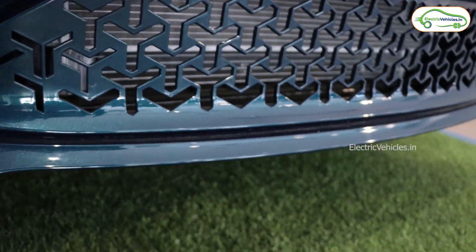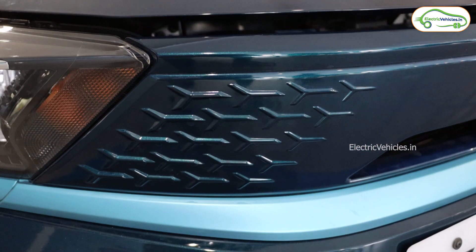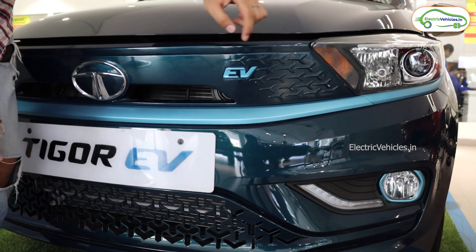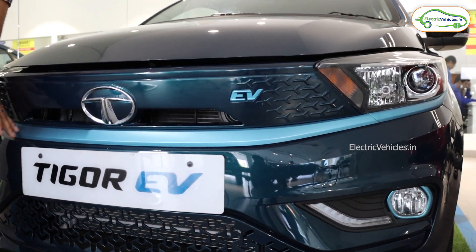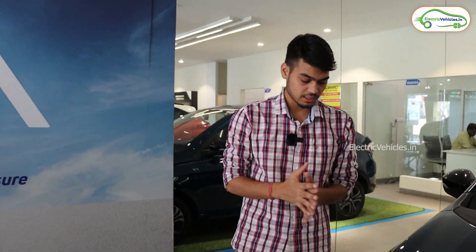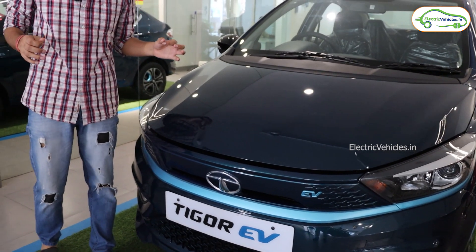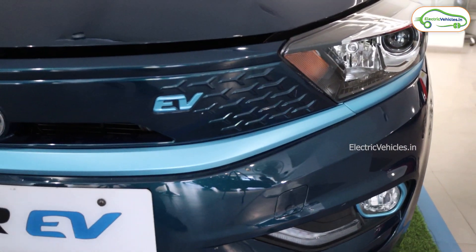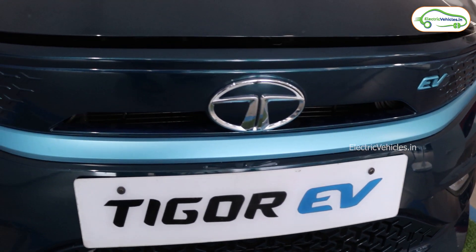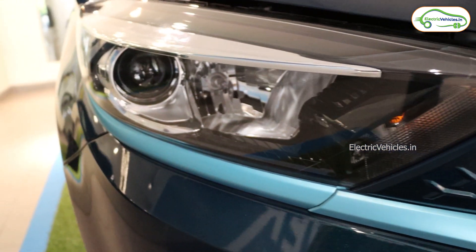If you look at the detailing, most Tata electric cars feature this T-type design, and in this car they've used the Tata T-kind of design extensively. You can also see the EV branding here and the blue strips. In most Tata electric cars, they've used blue strips regardless of the car's color. In the Tata Nexon EV I reviewed a few days back those blue strips weren't that attractive, but in this car they look very attractive because the whole car is in teal blue.